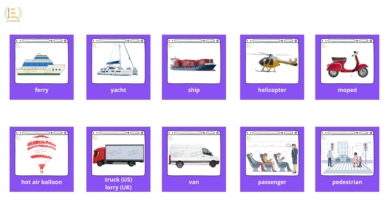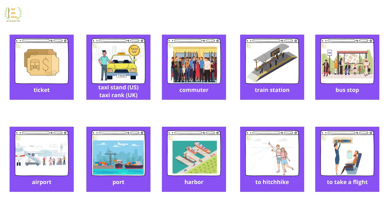Passenger, pedestrian, ticket, taxi stand, taxi rank, commuter, train station, bus stop, airport, port.